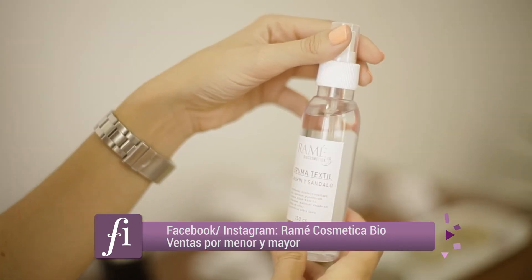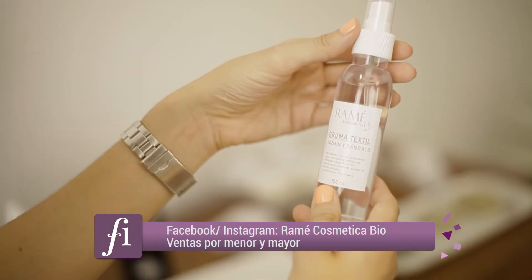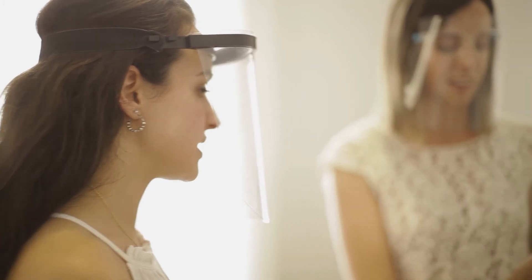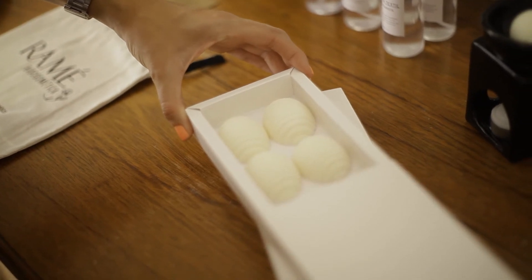Otro producto que me encantó son las brumas. Las brumas textiles las puedes usar en la ropa de cama, en la ropa que uses todos los días, en tu mochila — les das como un toque de aromaterapia. Otro uso es en un mat de yoga, para sumarle ese condimento de aromaterapia al momento de relajación.